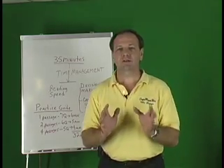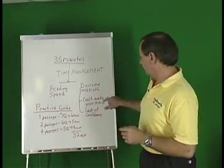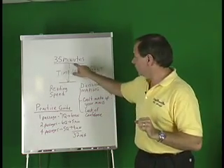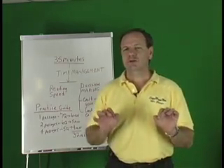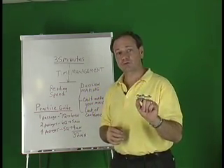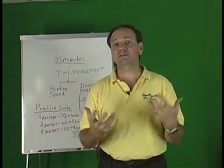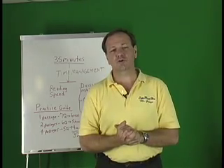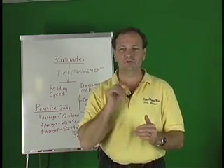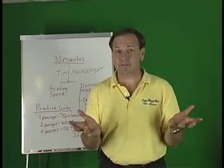Decision making is the biggest problem. Everyone I work with one-on-one and in classes struggles with making up their mind quickly. The test is not designed for you to take all day. The other issue is lack of confidence — you're not sure your answer is right, and you really want to make sure you get it right. We're going to go through strategies to help with that. There is only one right answer. You're going to learn to look at the choices and say 'it's not this, it's not this, it has to be this.' You'll even get to the point where if it's not A, B, or C, you don't even need to read D — it has to be D.